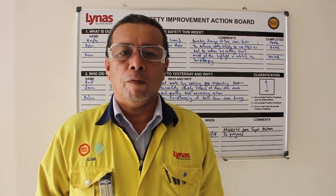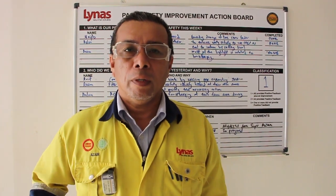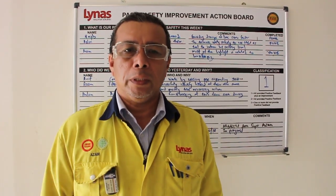My name is Azam Bin Awam. I am the manager of the Wastewater Treatment Plant. I joined Linus in May 2010. On March 2012, I became one of the Linus radiation workers. One of my functional jobs is to take care of NUF and WLP residue.